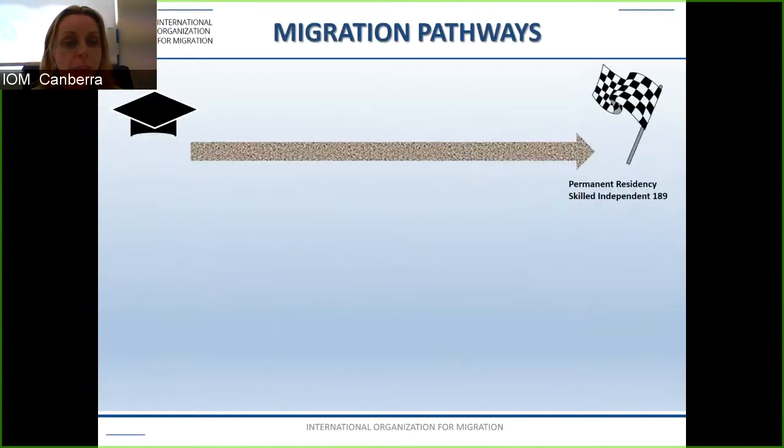Looking at this visual representation of the expectations and goals of many students following the completion of their studies — on the left we have the mortarboard hat representing the student, and on the right we have the flag representing permanent residency. Many of you will be wanting to apply immediately for permanent residency, however this will depend on a number of factors.